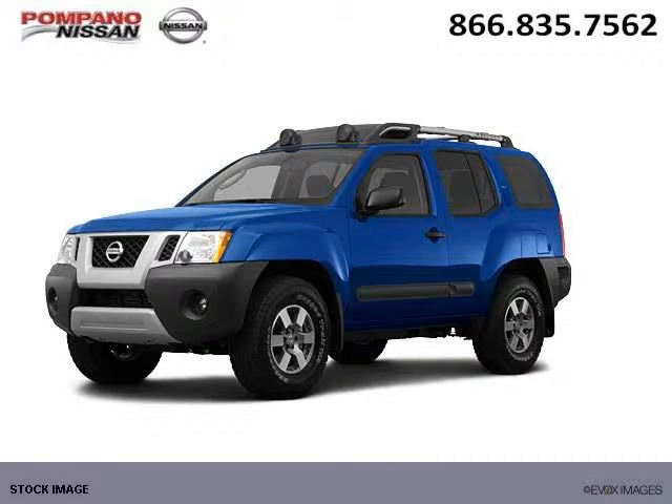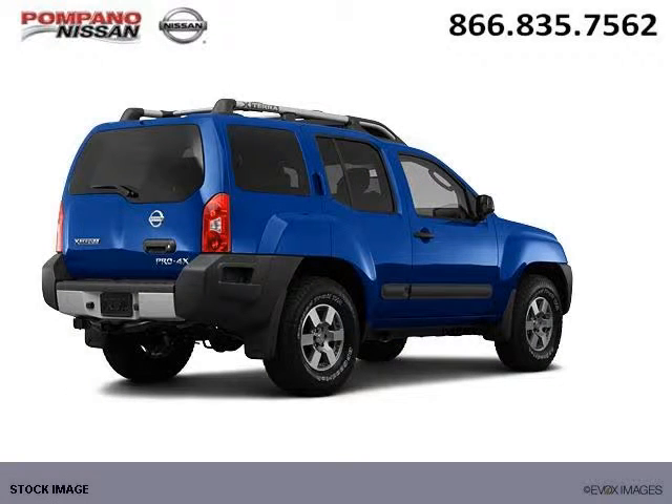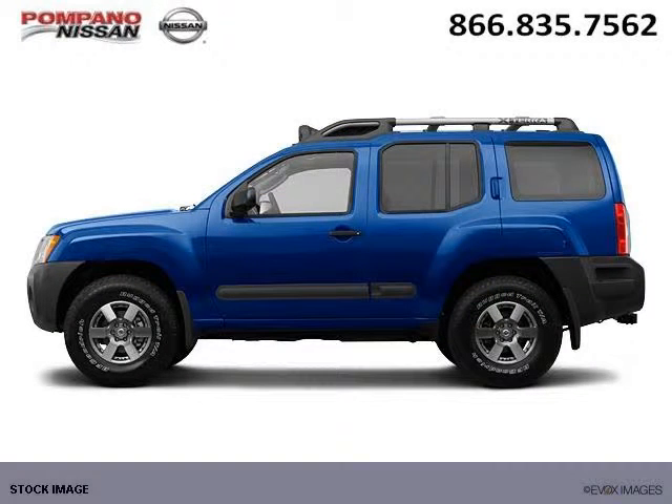Do you want to stretch your purchasing power? Take a look at this outstanding 2012 Nissan Xterra. This Xterra would look so much better with you behind the wheel instead of sitting on our lot. And with climate control, automatic transmission, it's bound to sell fast.